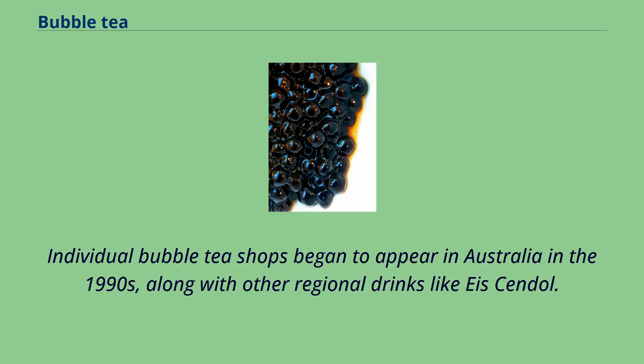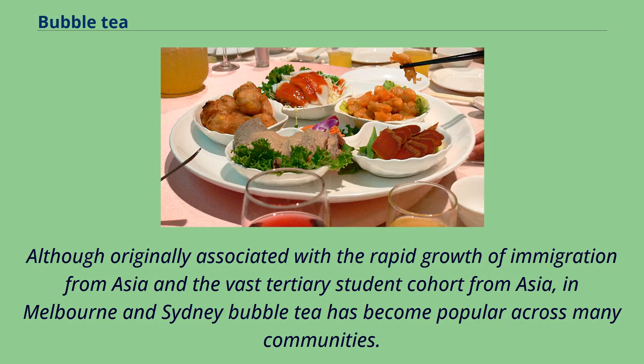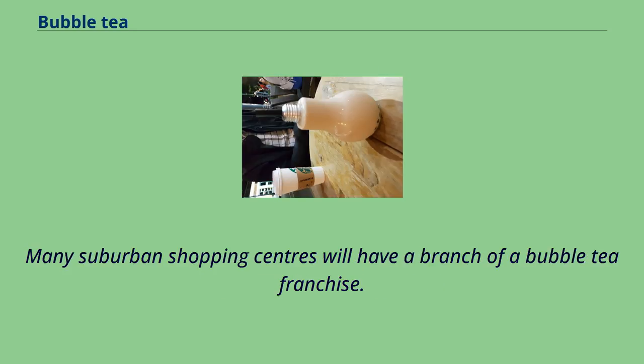Individual bubble tea shops began to appear in Australia in the 1990s, along with other regional drinks like ice cendol. Chains of stores were established as early as 2002 when the Bubble Cup franchise opened its first store in Melbourne. Although originally associated with the rapid growth of immigration from Asia and the large tertiary student cohort from Asia in Melbourne and Sydney, bubble tea has become popular across many communities. You will often see groups of friends of all cultures come together to enjoy bubble tea, and many suburban shopping centers will have a branch of a bubble tea franchise.